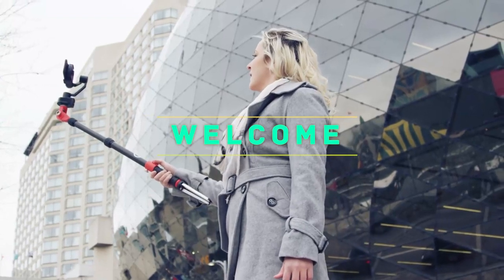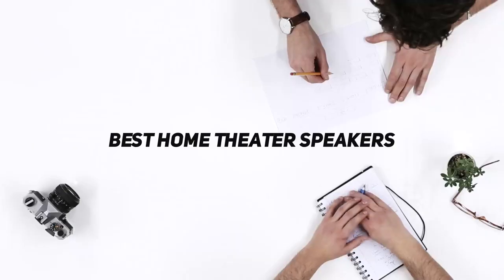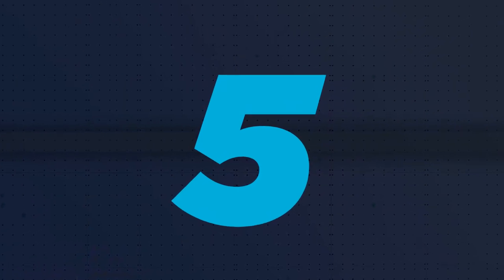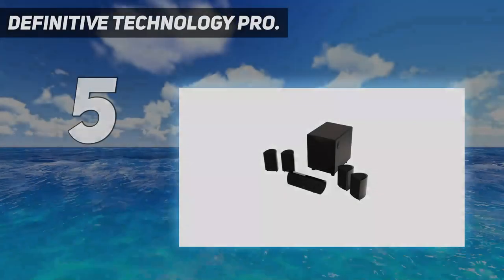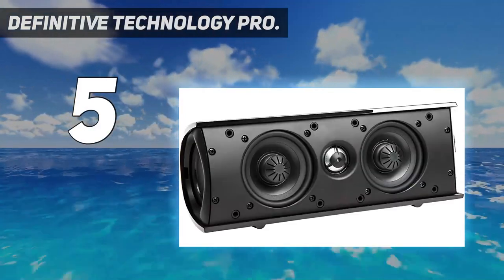Welcome back to my channel. In this video I'm going to talk about the top five best home theater speakers. Starting at number five: Definitive Technology Pro. Next up on the list we have another good home theater system available.